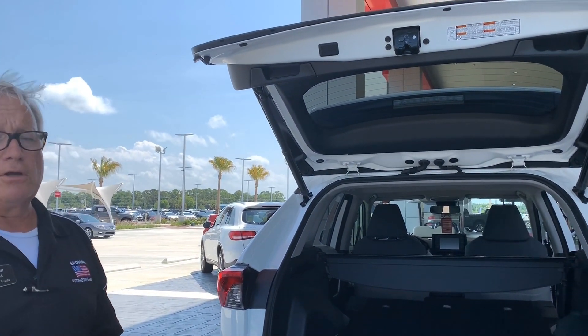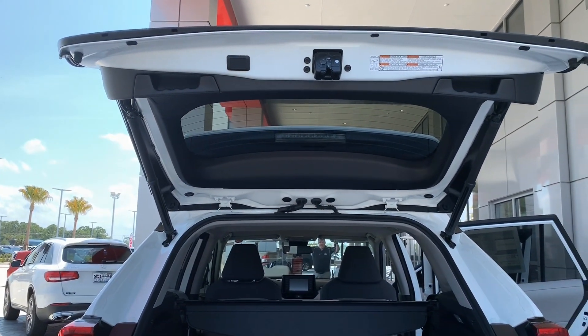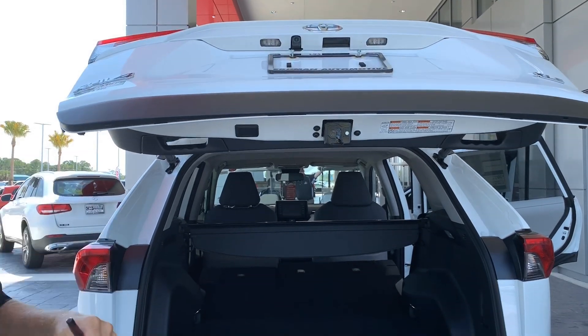So we want to close the car — we can touch this button here. Also, this can be adjusted to height so that it doesn't bump or scratch when it goes in a garage.